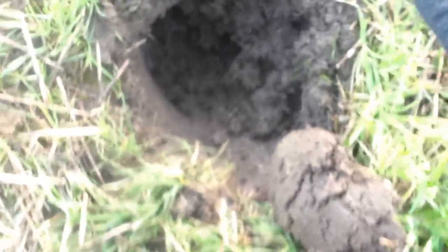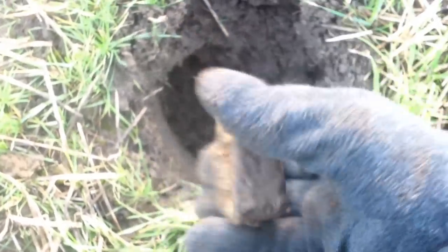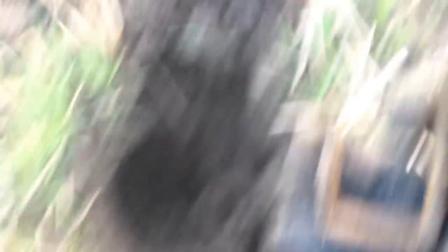Here's my first ever Minelab find — a lump of iron. It's freezing out here.